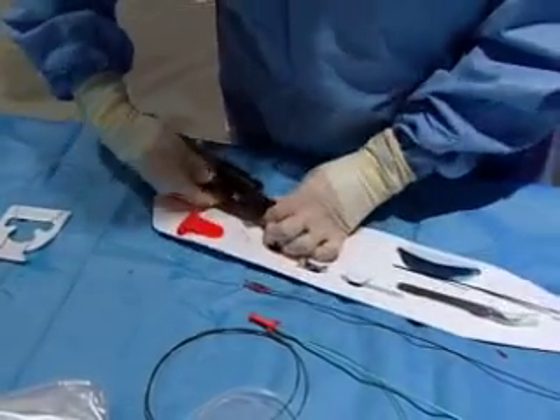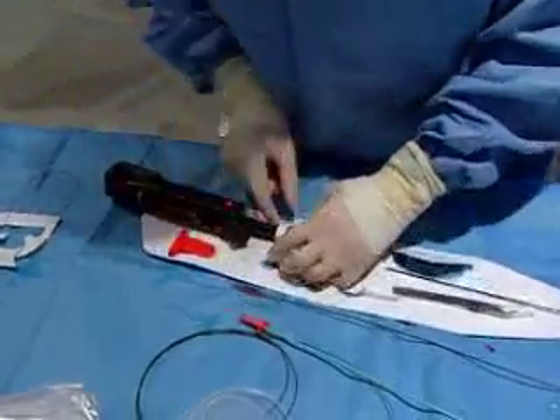Advances in vascular technology have allowed surgeons to open the vessel and restore blood flow to the depleted limbs without all the risks associated with traditional surgery. Lasers, blades, balloons, or stents can all be used to treat blockages.